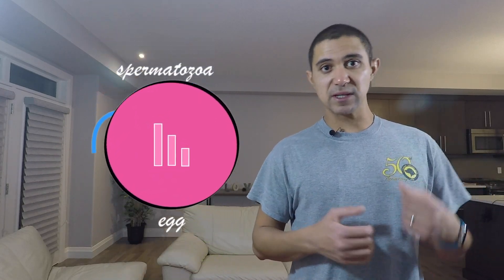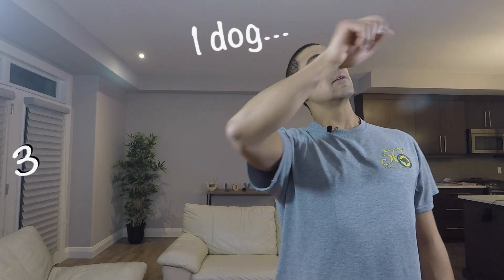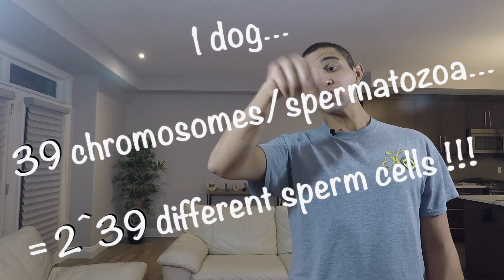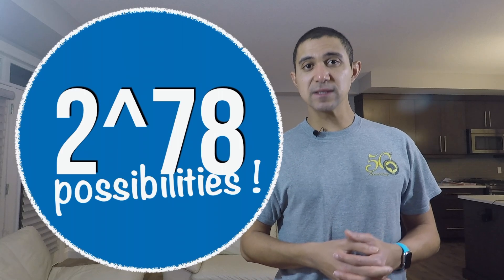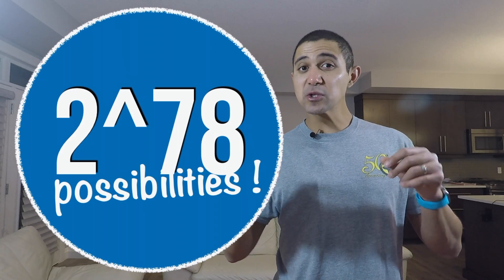This is where genetics and reproduction connect. Each spermatozoa and each egg only carries one chromosome of each pair. The sperm cell will meet the egg at the time of fertilization, they will merge, and chromosomes are back in pairs. You can pick the partners, but you cannot pick which spermatozoa is going to fertilize which egg. One dog has 39 chromosomes, which equals 2 to the power of 39 different sperm cells — and the same goes for the egg.